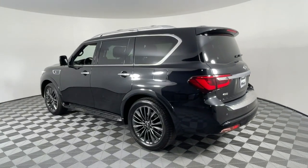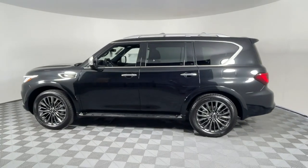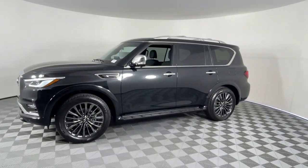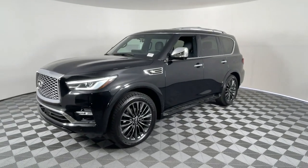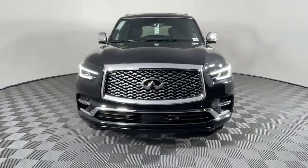These are just some of the great options this vehicle comes with: heated steering wheel, heated and/or cooled front seats, keyless entry, moonroof, navigation system, heated driver seat, fog lamps, power liftgate, satellite radio, and a premium sound system.